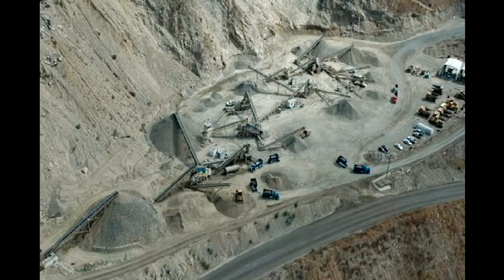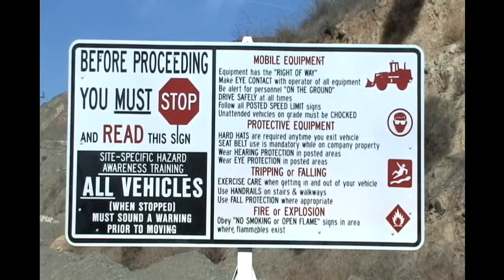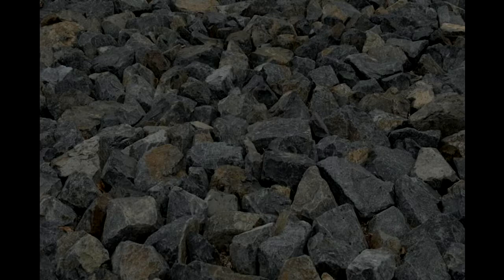Once you enter the quarry, you will be on federal mine site property. You must adhere to all OSHA and MSHA standards and regulations. Following the instructions on all posted signs, as well as the proper procedures when you visit the quarry, will ensure a safe and productive visit. The purpose of this video is to inform you about our site-specific safety regulations.